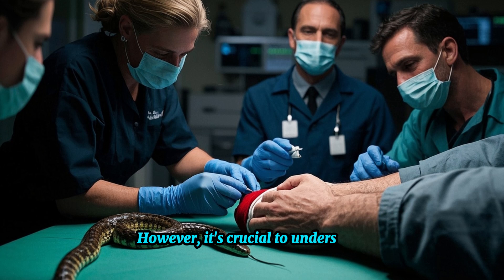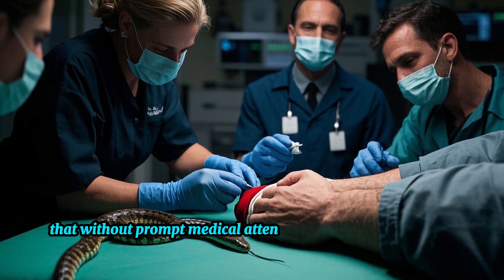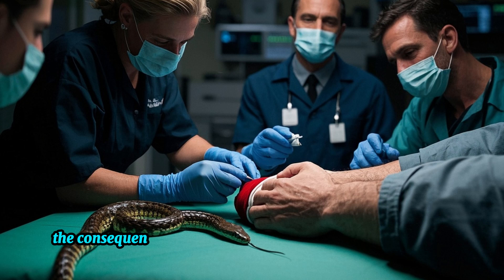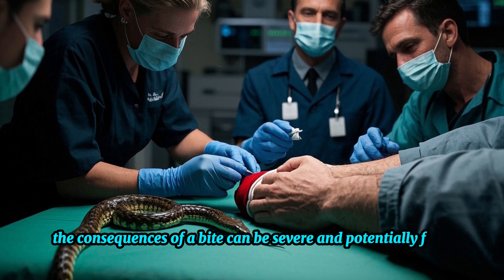However, it's crucial to understand that without prompt medical attention and appropriate anti-venom, the consequences of a bite can be severe and potentially fatal.